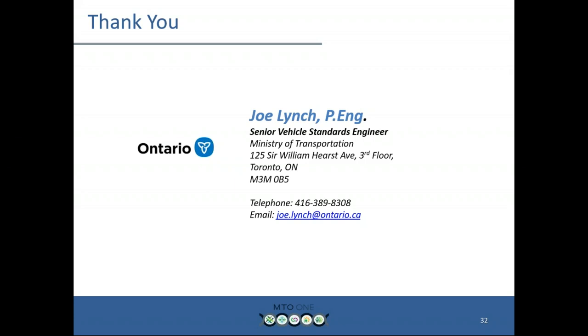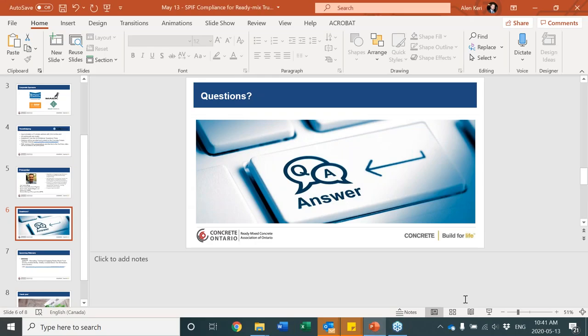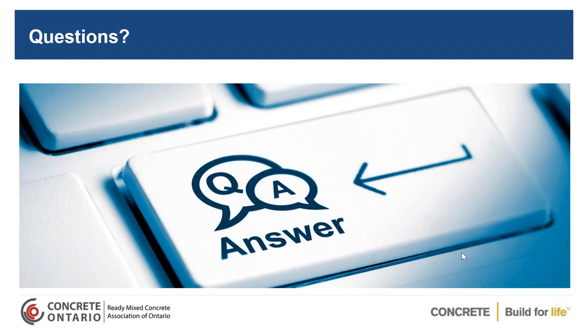Thank you, Joe. We do have some questions. The first question: in terms of grandfathering, can you obtain the permit online or do you actually have to visit a Service Ontario Centre? These permits will be available online and they'll be downloadable. You can either print it and fill it in by hand or type it right in. You'll be able to submit that directly to our permit office via email. The key is do not put personal financial information in those emails because we'll immediately delete it due to our security laws.